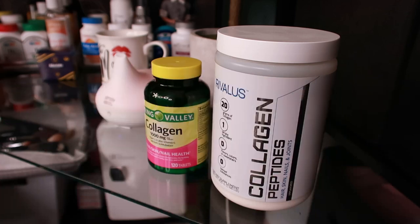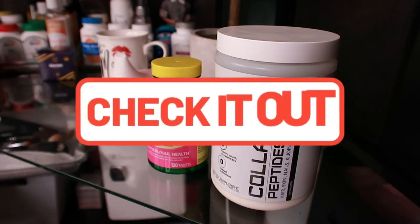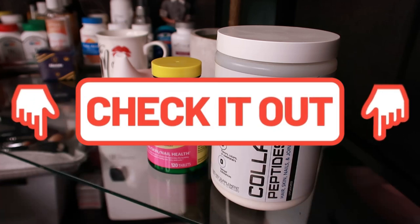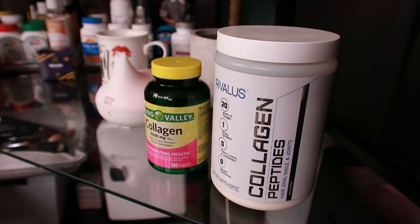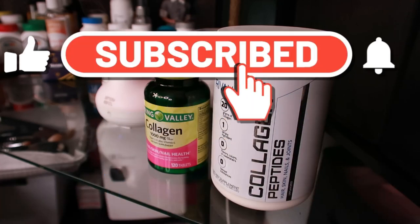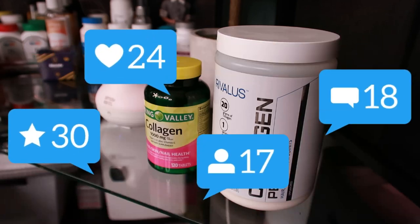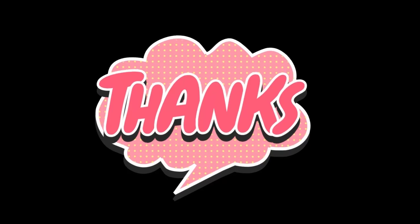I do have links below for the collagen that I take, so if you want to check those out, please feel free — they are my affiliate links with Amazon, but you can go anywhere you choose. Just make sure you read the labels and the information to make sure it's right for you. If you have any questions, always consult your medical professional on what you should be taking. I'm your girl Sweet Angel signing out — please like, comment, and subscribe, share me with your world, and I will see you all on the next video. Bye!